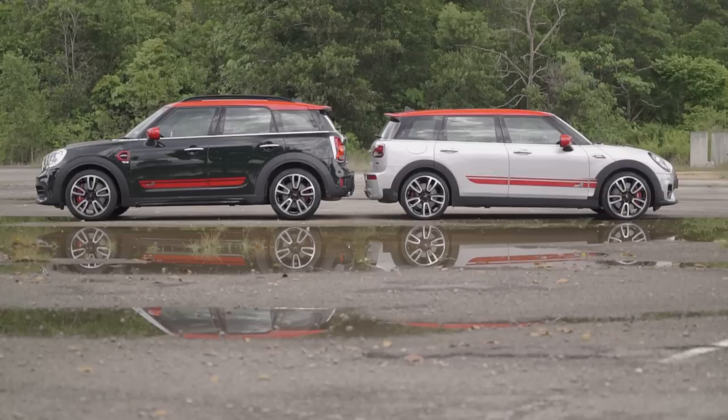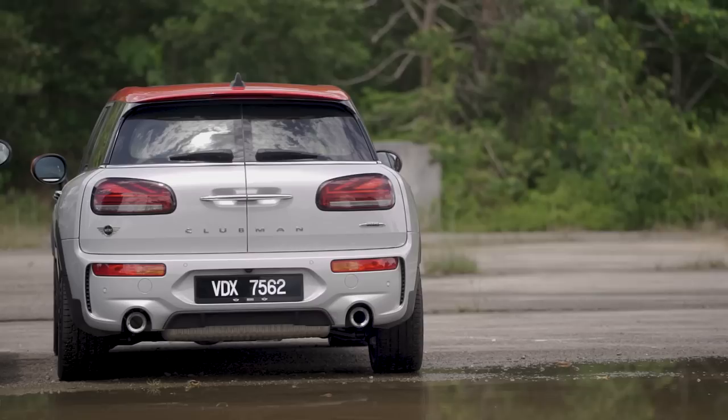These two sit on the larger UKL2 platform in the BMW Mini range, which means they are the more practical Mini models compared to the five-door hatch — that's a much smaller car that sits on the subcompact UKL platform, and honestly shouldn't even exist in my opinion.